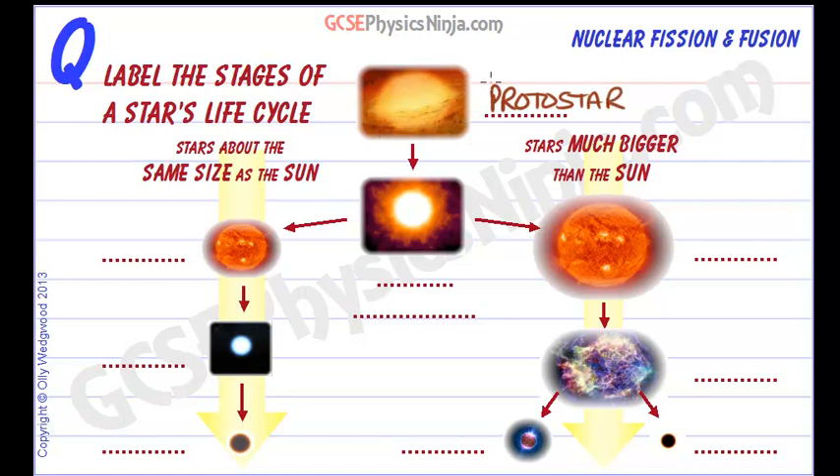The temperature of the protostar increases as more and more gas and dust is pulled inwards, until the temperature and pressure is so high that fusion can start in the core of the protostar — and that's when the star is born.